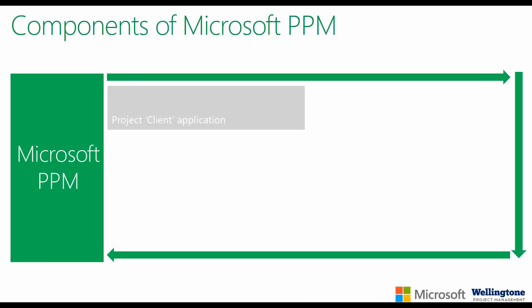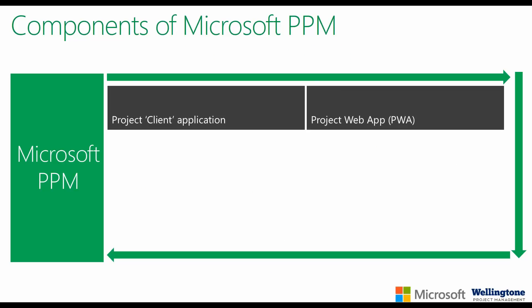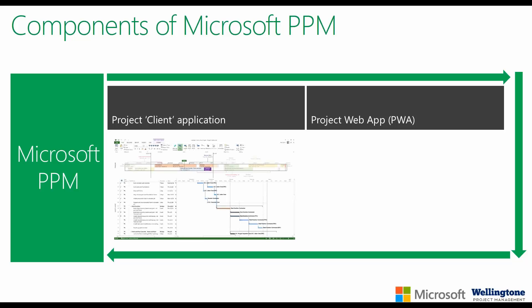Just before the demonstration, let me provide a quick overview of the components that make up Microsoft PPM. Regardless of whether you're using Microsoft Project Server on-premise or Microsoft Project Online in the cloud as part of Office 365, it's the same. There are really two interfaces: the client application, Microsoft Project Professional, which is geared towards full-time project managers and resource managers who need to build work breakdown structures and complete resource assignments.